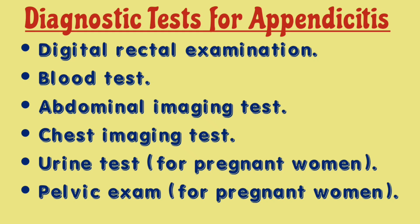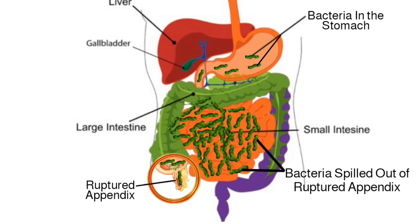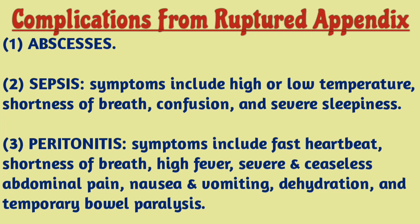If left undiagnosed and untreated, an inflamed appendix may burst. This complication enables bacteria to spill into the abdominal cavity, and this can lead to other problems such as sepsis and peritonitis, both of which can lead to death if not treated promptly.